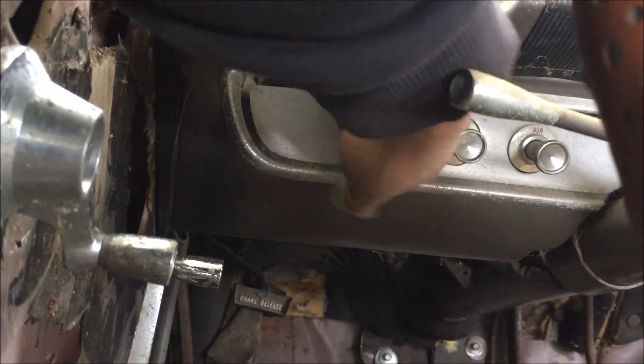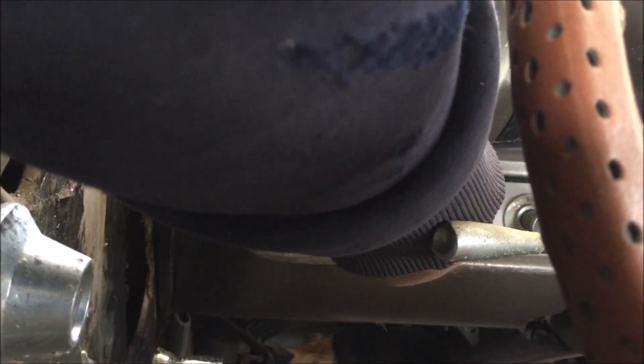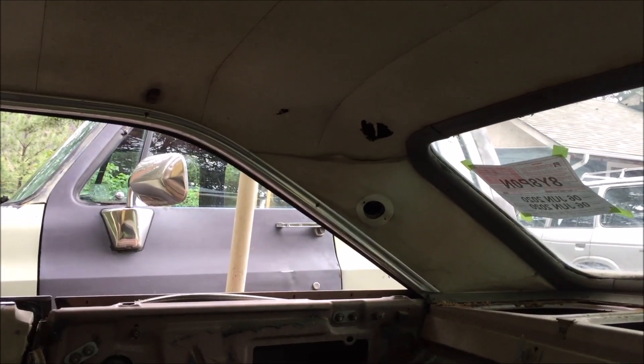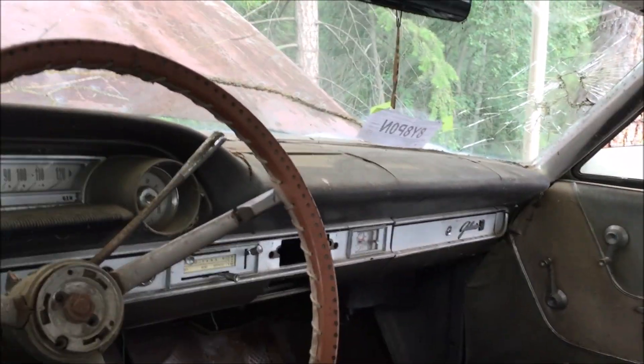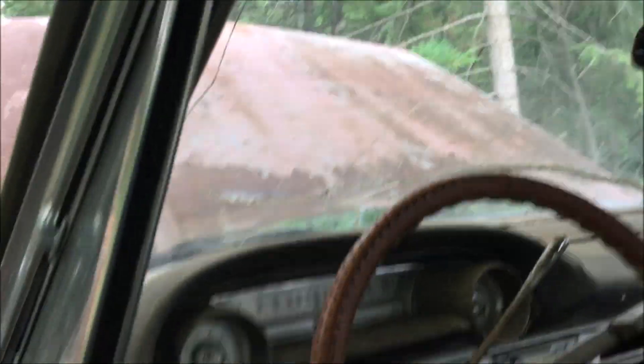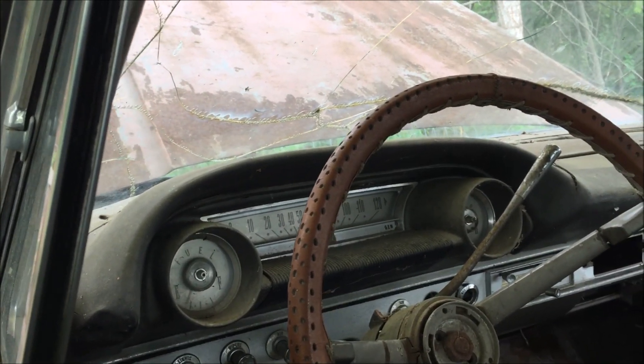A question for you all: this headlight switch right there — is this sucker supposed to pull out or just turn? I was having trouble getting my headlights to work and had to hardwire them to drive home in the dark the other day. But I did turn that thing while I was driving, and that light over there in that pillar comes on and still works, as does the glove box light, surprisingly. The wipers work, though I didn't have any wiper arms on at the time.